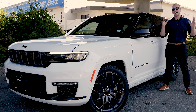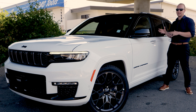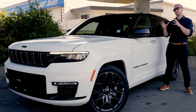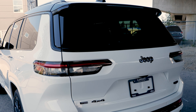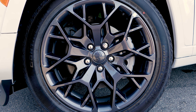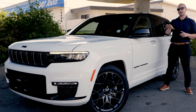The Summit is the highest trim level on the Grand Cherokee L, and the High Altitude package gives you a youthful and athletic look for those who prefer the blacked-out package versus chrome. It comes with a standard black roof, class-exclusive granite wheels, black front and rear fascia and grille.